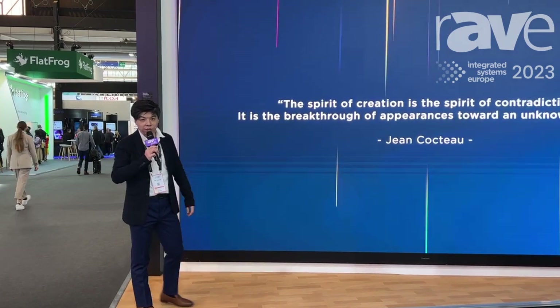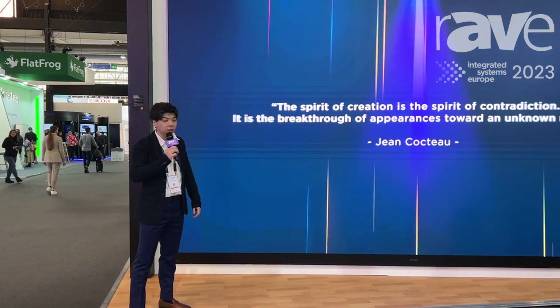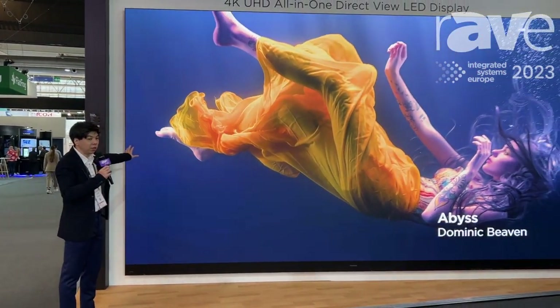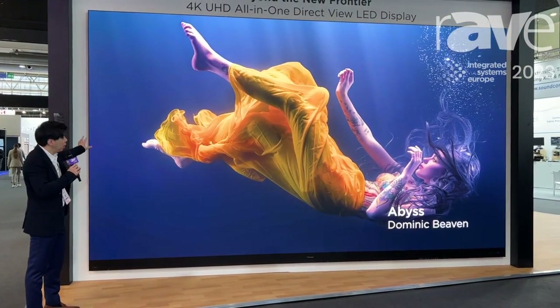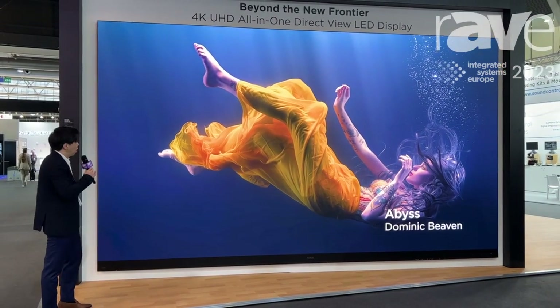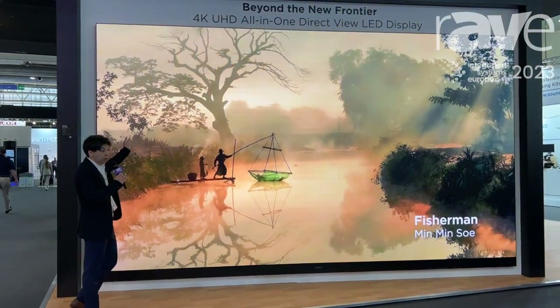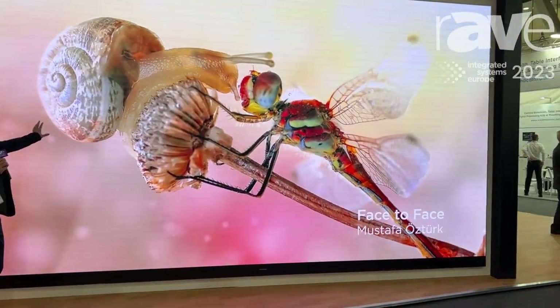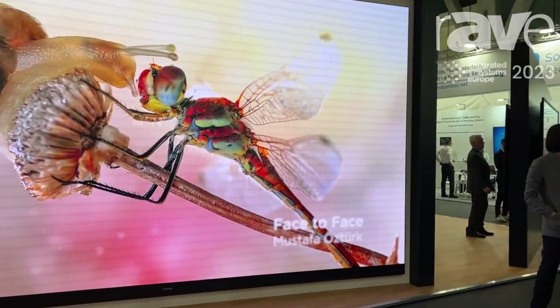Hello, my name is Levi. I come from ViewSonic. In front of me is a very unique LED display in this whole show. This is the biggest LED display we have — it's a 200-inch 4K resolution.